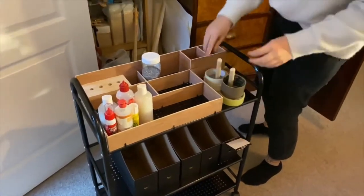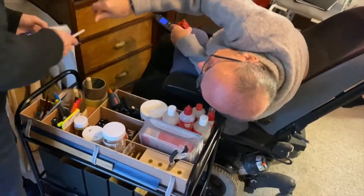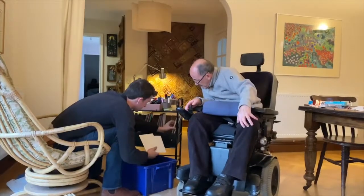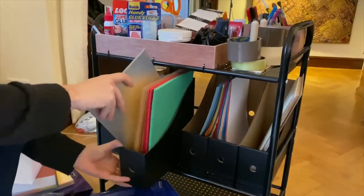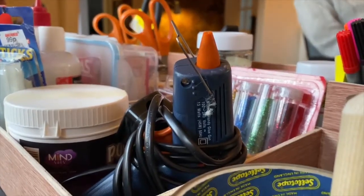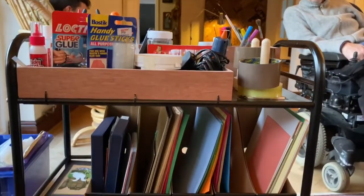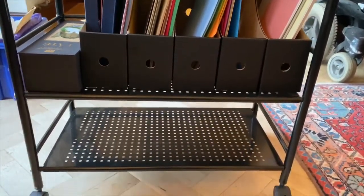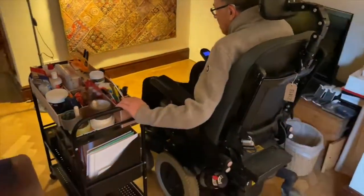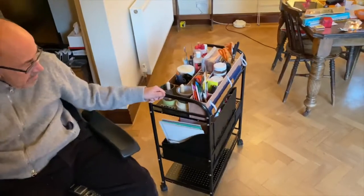We delivered the final product to Peter and filled up the trolley together with his arts and crafts materials. It was time for Peter to give it a spin and to start the trolley. Peter and ourselves were pleased with the final outcome and he looks forward to using it in the future to help his organisation and encourage him to do more of what he loves.